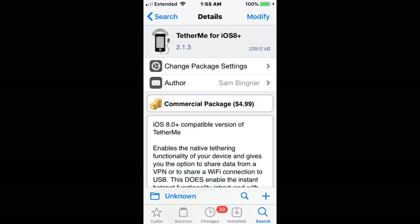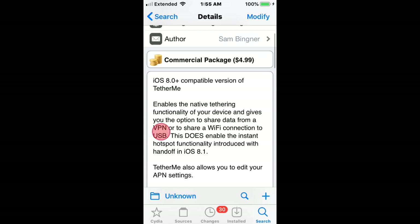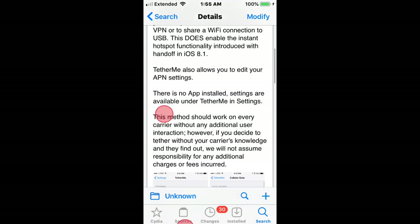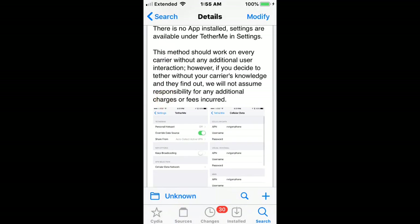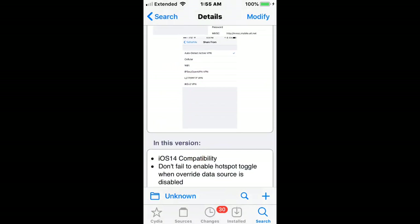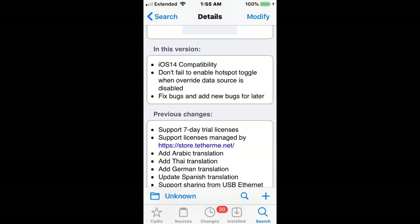Next we have Tether Me for iOS 8 and up — one of my favorite tweaks back in the day, and it just got updated. It does cost $4.99. It enables the native tethering functionality of your device and gives you the option to share data from a VPN or share a Wi-Fi connection to USB. It does not enable the instant hotspot functionality introduced with Handoff in iOS 8.1. It also allows you to edit your APN settings. This should work on every carrier without additional user interaction. If you decide to tether without your carrier's knowledge and they find out, they could charge you — the developer and I are not responsible. You use it at your own risk. The newest update does support iOS 14 compatibility.